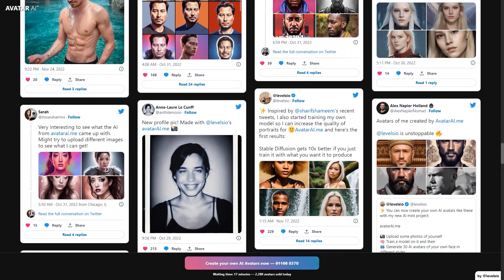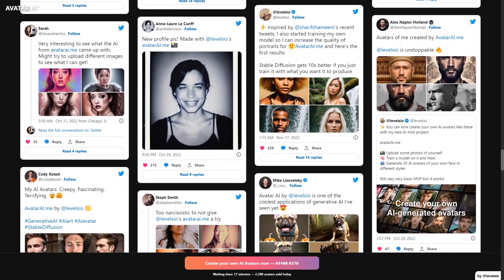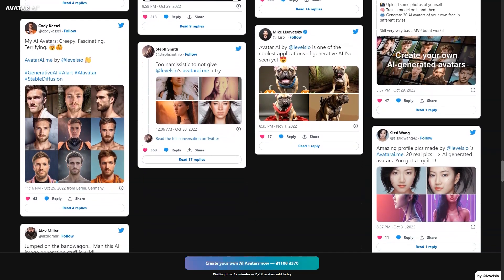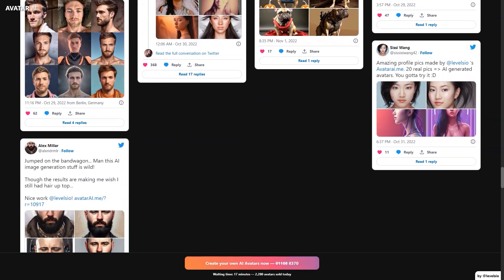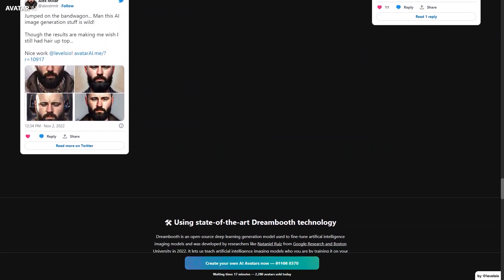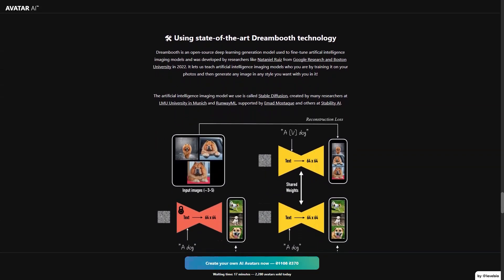Unfortunately, they do not accept PayPal or cryptocurrency and do not plan to shortly. In addition to creating AI avatars and photos, Avatar AI also offers other features that make the experience even more enjoyable. For example, users can use the built-in photo editor to adjust the brightness, contrast, saturation, and other settings for each avatar. This way you can fine-tune your avatars to make them look even more like you or adjust the style to your preference.